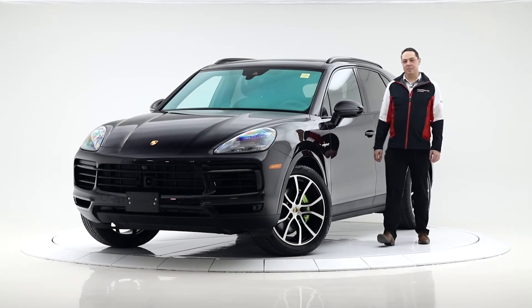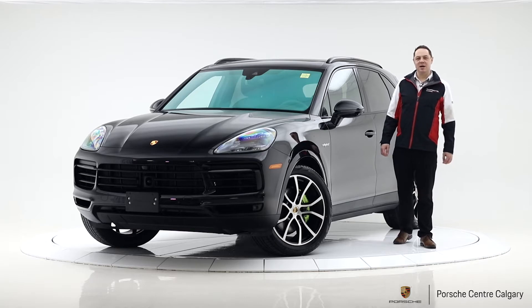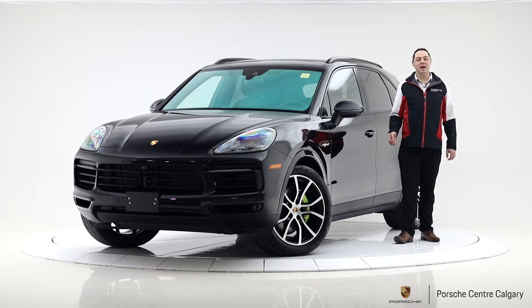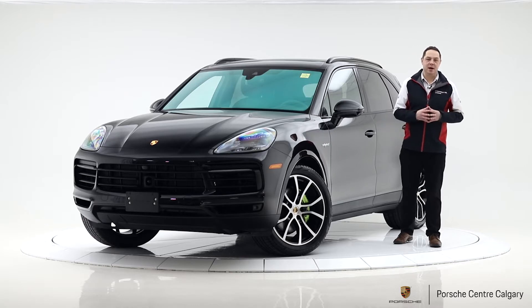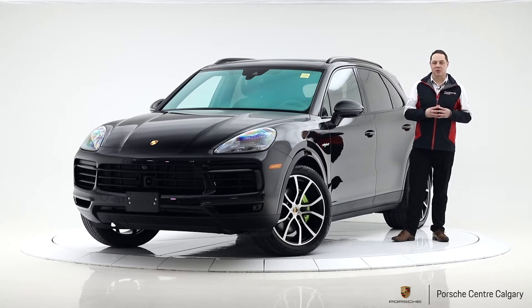Hi everyone, it's Jay Gombach coming to you from Porsche Centre Calgary, and today I have with me a 2019 Porsche Cayenne E-Hybrid. It's an interesting vehicle — one of the more underrated, underappreciated vehicles in our lineup.